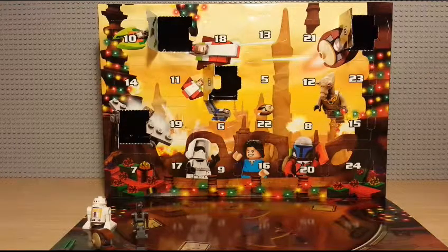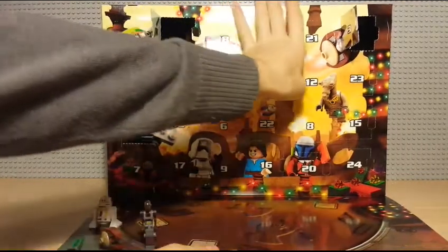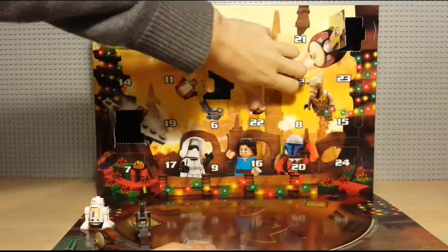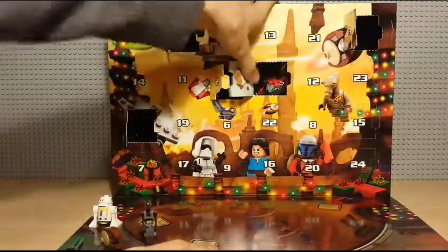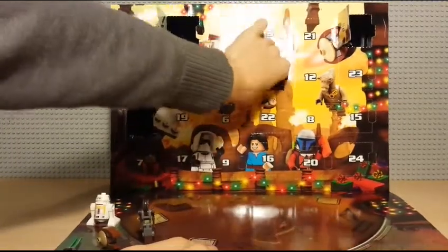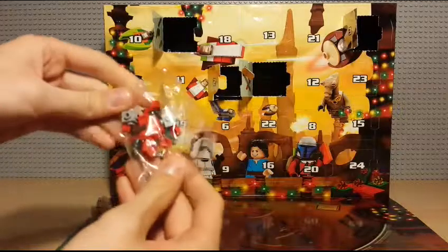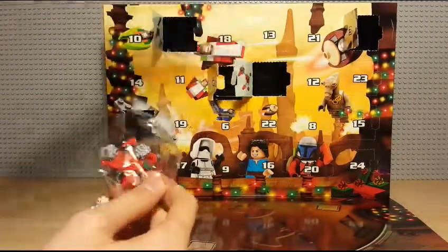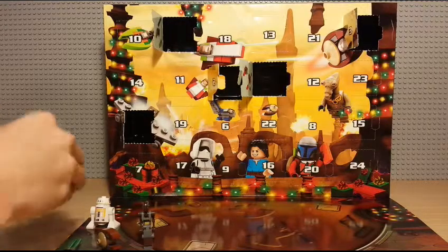I'll go ahead and open up day number five, which is pretty much slap bang in the middle. It looks like we've got the Cloud City. I was going to say it's not really a racer — I don't know what you'd call it. It's like an escort sort of thing.